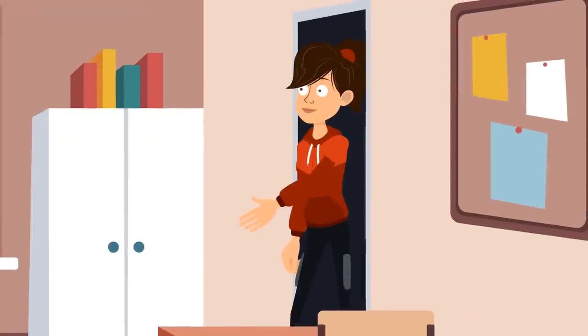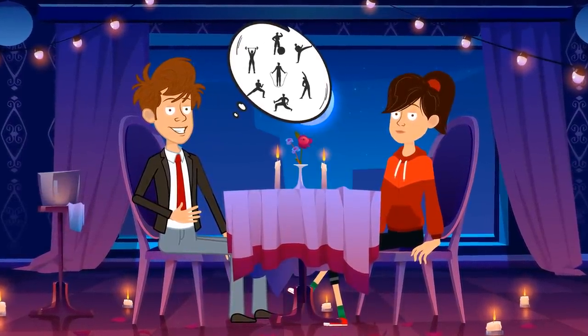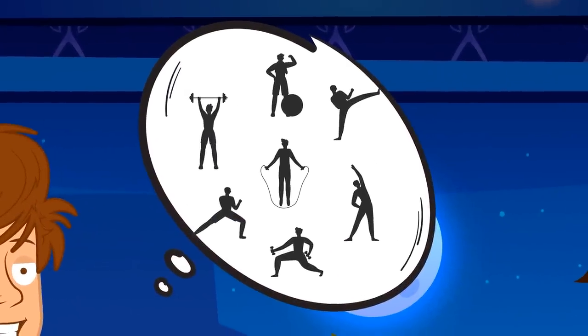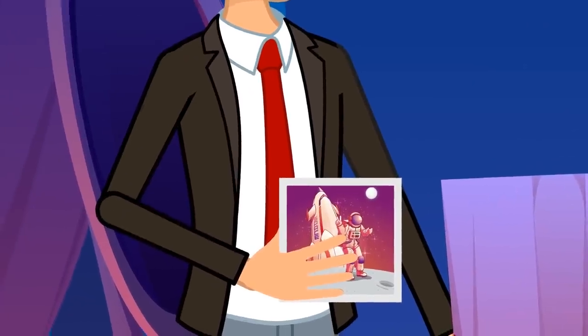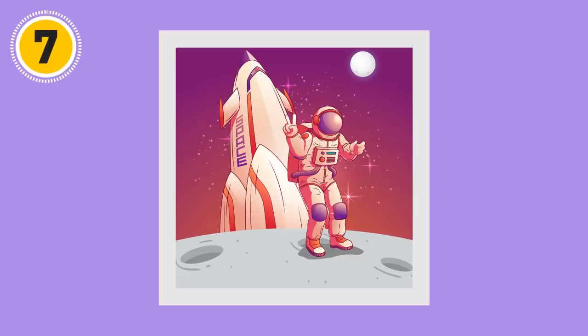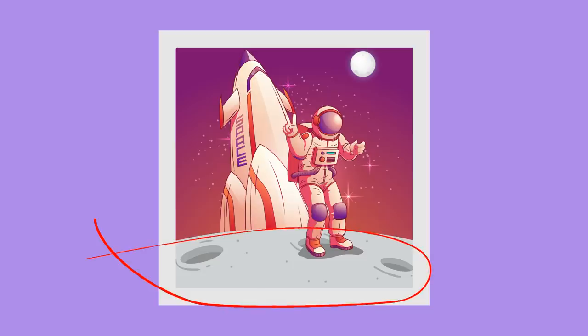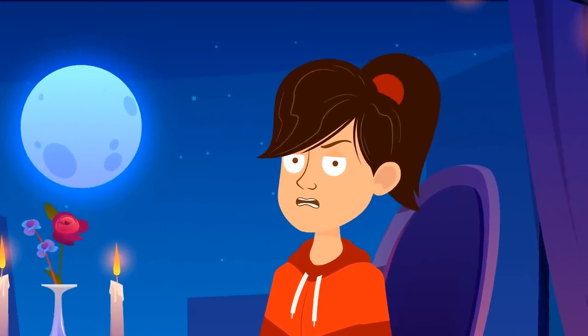Simon had a crush on a new girl in his class and finally asked her out on a date. To impress her, he told the girl he had undergone a special secret training program and visited the moon — he even had a picture. The girl took a look at it but didn't believe Simon. Why? In the picture, Simon is standing on the moon, but there's another moon visible in the background, which is impossible. He might have cool Photoshop skills, but he definitely hadn't thought it through.